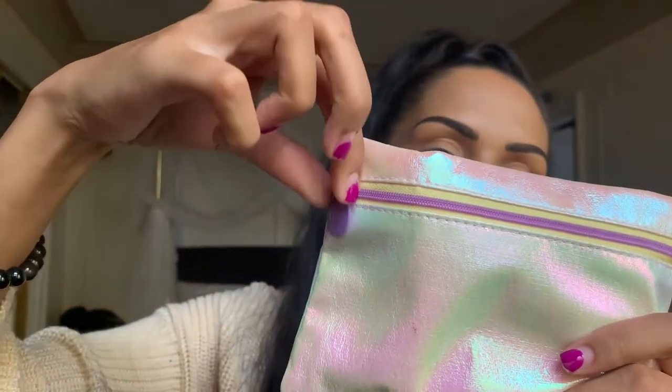We have the little Ipsy logo on the zipper — it's purple, and you know me, I gravitate towards purples, blues, and pinks. These bags were it this month. You can wipe it clean if you get makeup on it; the inside is fabric so it should be washable. Also excuse my nails — we need to get them redone, but we will be getting them done.